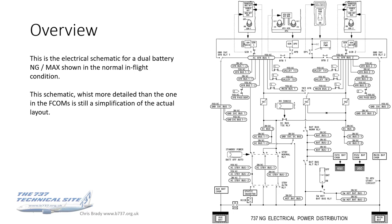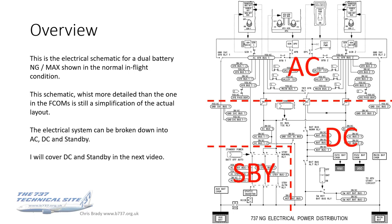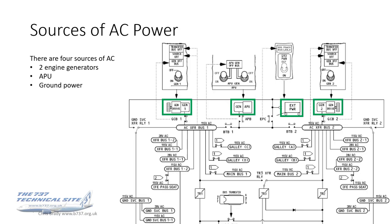This is another way of visualizing 40 miles of electrics — the electrical schematic for a dual battery NG or MAX shown in the normal flight condition. Like all schematics this looks really complicated at first glance, but they're not once you break them down into component parts. It's actually a lot easier than it looks. This schematic, whilst more detailed than the one in the FCOMs, is still quite a simplification of the actual layout. You can divide the schematic into approximately three areas: the AC part, the DC, and the standby. This presentation covers only the AC; DC and standby will be in the next video.